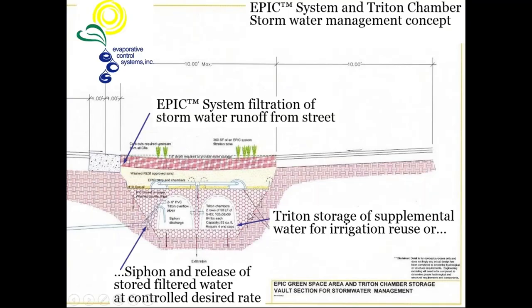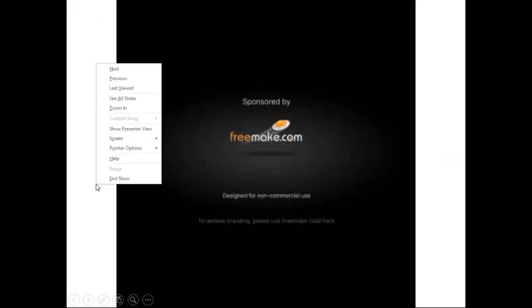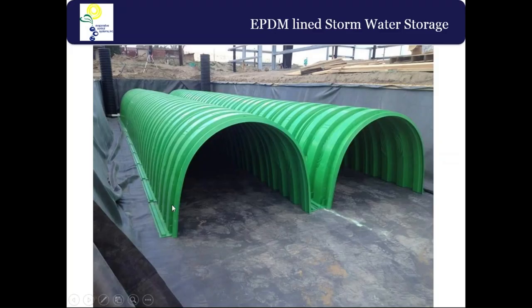With edge-of-pavement designs using EPIC chambers and different storage options underneath, you can have a whole new type of reservoir system. Lining that system keeps every drop sustainable. There are various storage options — Triton chambers, Brentwood, Rain Store 3, ADS StormTrap with large concrete structures — but EPIC is the key to pre-filtering any of those storage options before you put water in.